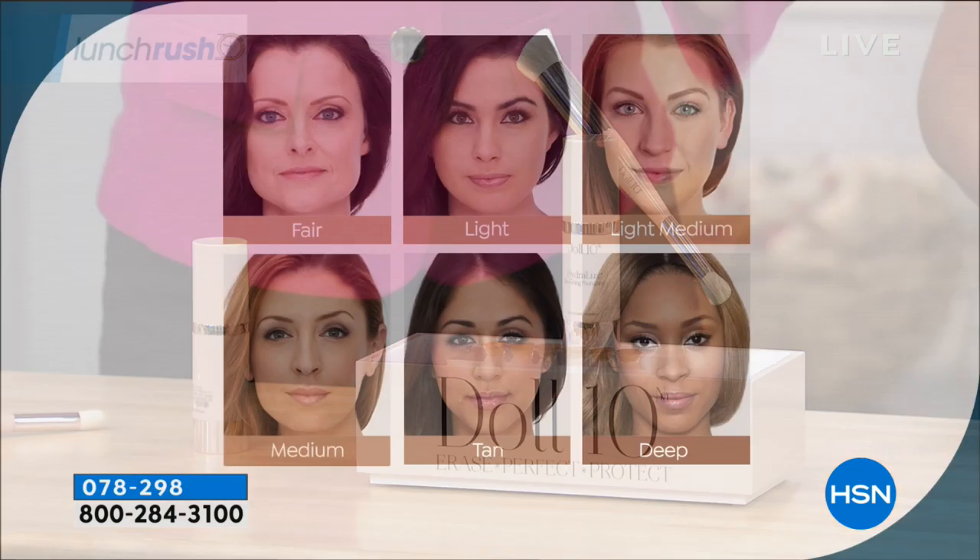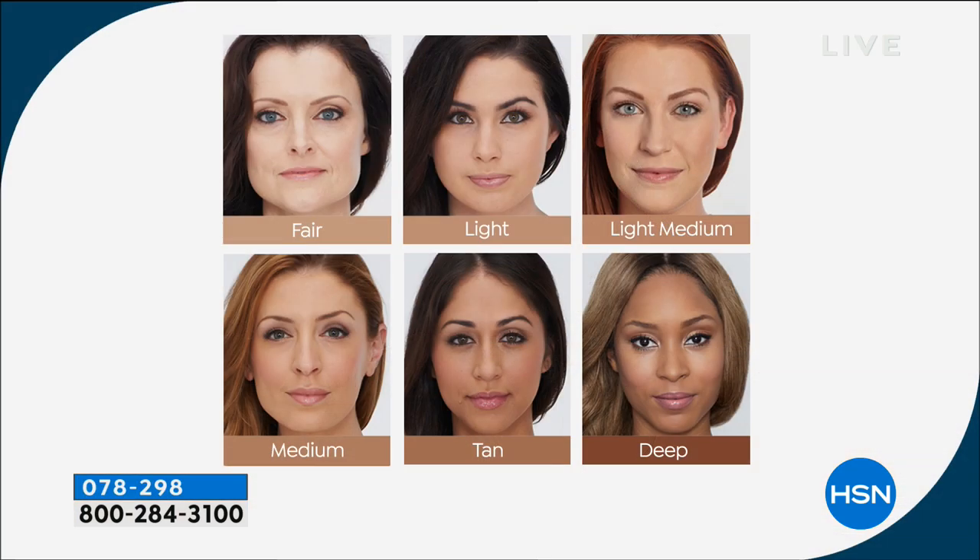Fair is that porcelain — think snow white. Light is the next step. Light medium is a little warmer. Then neutral. Medium is probably the most requested shade. Tan is for olive skin tones. Then deep, shown on Kirsten in the deep shade. Those shades are very forgiving. When you look at the shade chart, look at the skin tone, not the hair color — it's so funny, women will see a shade and say she's a brunette but I'm a blonde, so that's not my color. It is. You know what color you are.